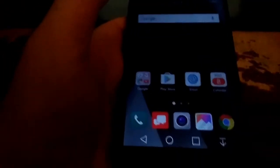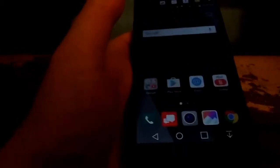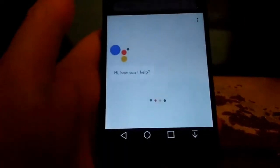What's up guys, LG B20 user here. Today I'm going to show you guys Google Assistant on the LG B20. I'm going to go over the features and whatnot. So you hold down the home button here.